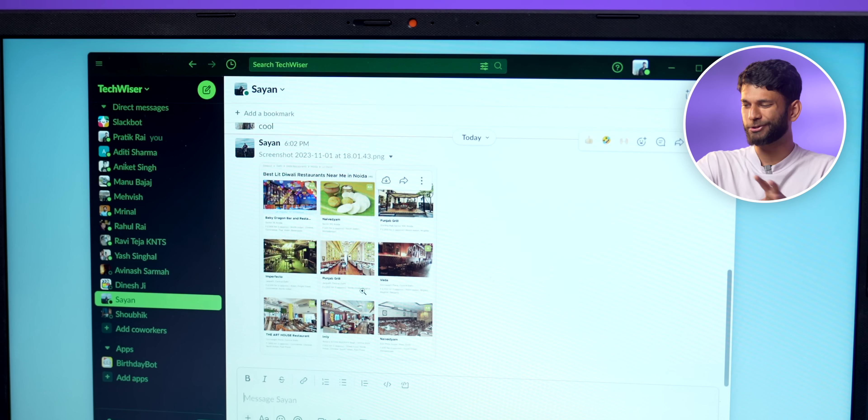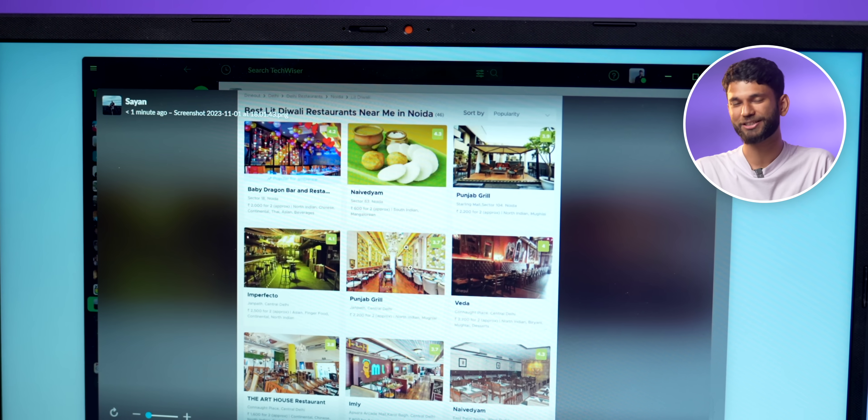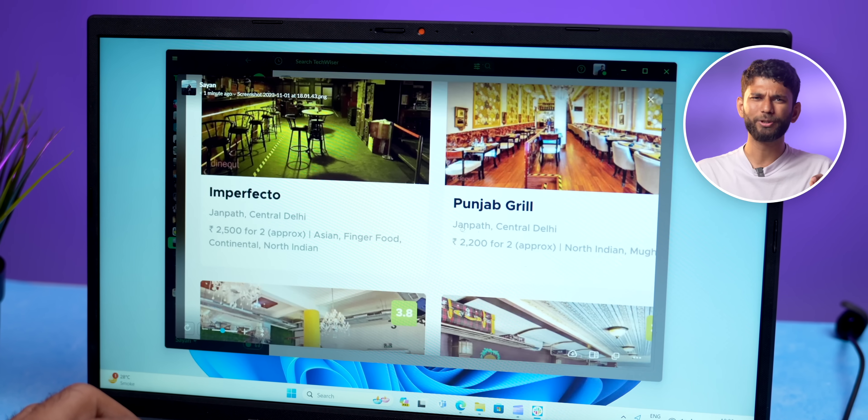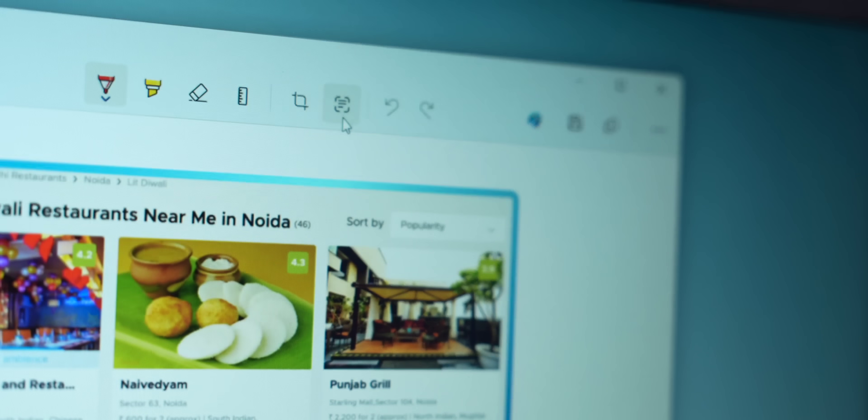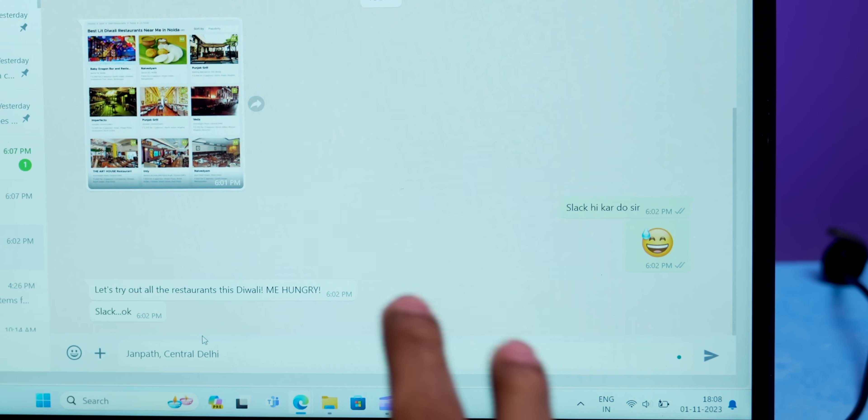A lot of Windows features have gotten AI additions, like the screenshot tool which has gotten two new AI additions. First is the text extractor. Sayan sent me an image with best restaurants in Delhi — I want to go with Imperfecto but don't want to type the address. All I do is take a screenshot, and it shows me text actions. I can just copy the text and paste it into WhatsApp — done.